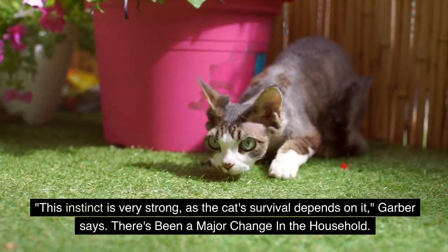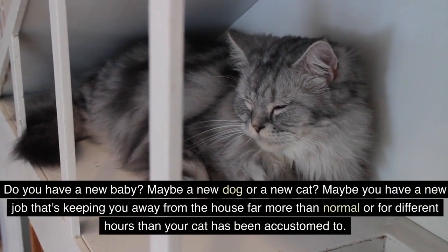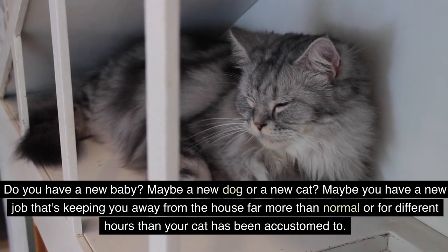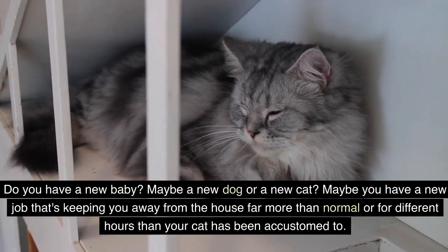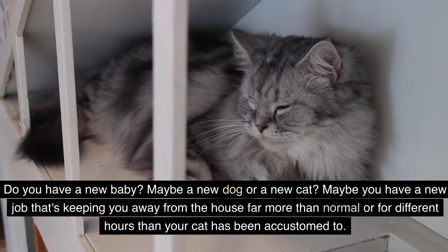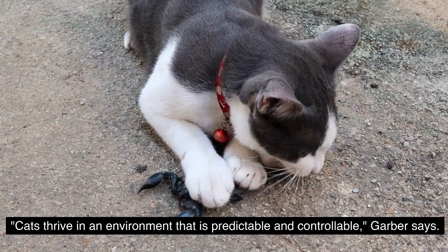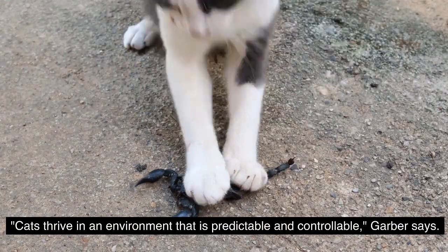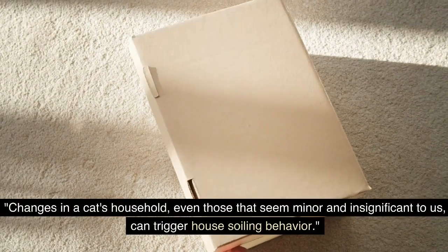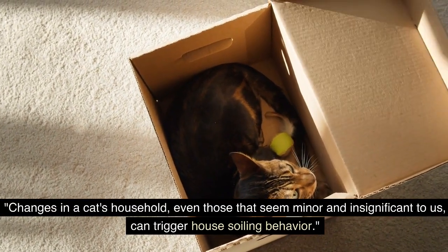The fifth reason: there's been a major change in the household. Do you have a new baby? Maybe a new dog or a new cat. Maybe you have a new job that's keeping you away from the house far more than normal, or for different hours than your cat has been accustomed to. Cats thrive in an environment that is predictable and controllable, Garber says. Changes in a cat's household, even those that seem minor and insignificant to us, can trigger house soiling behavior.